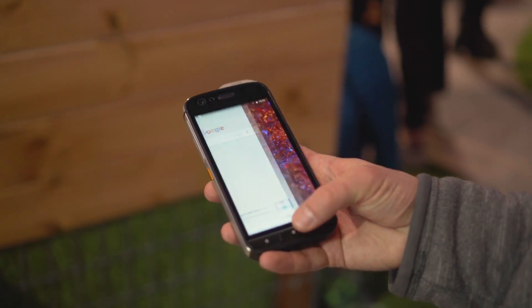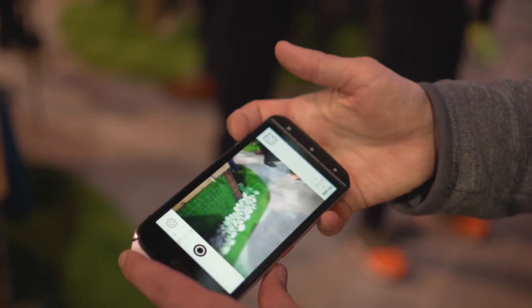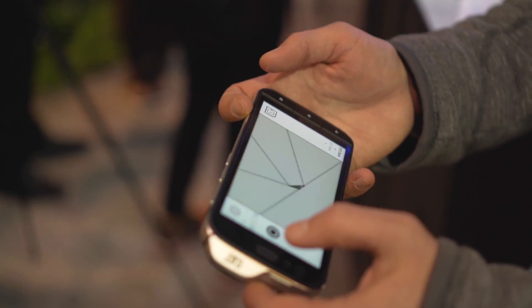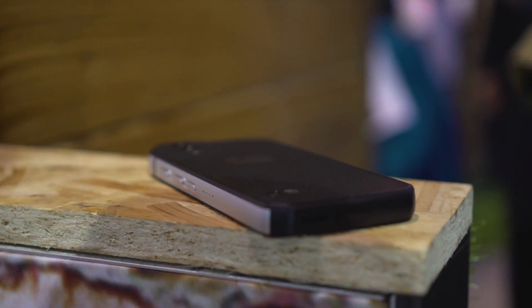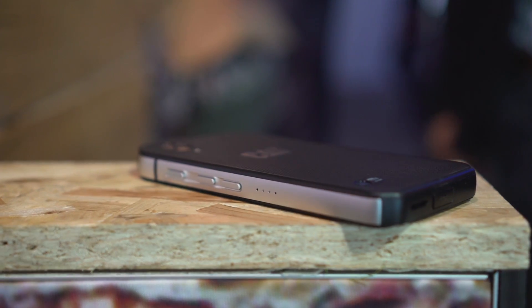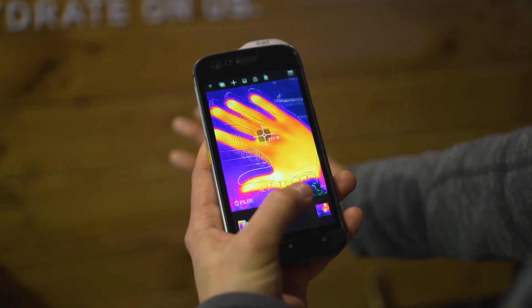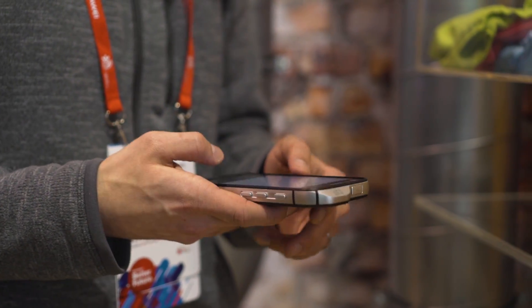This phone is big and bulky, and it feels like you're holding a small brick in your hand. But it also feels built like a tank. Its aluminum edges and hard plastic construction is not only durable — with an IP68 certification, that means it's dustproof and can be submerged for up to an hour in three meters of water — but it's also surprisingly grippy, which should help to minimize drops. Though even if you do drop it, CAT claims that it will survive falls on solid concrete up to 1.8 meters in height.